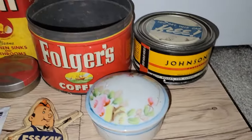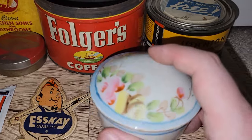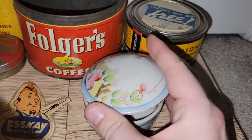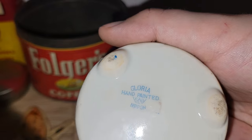This is not an industrial item, but I went ahead and picked it up anyway. This is from the third building — it looks like a Nippon trinket box. It is marked on the bottom 'Gloria hand-painted Nippon.'